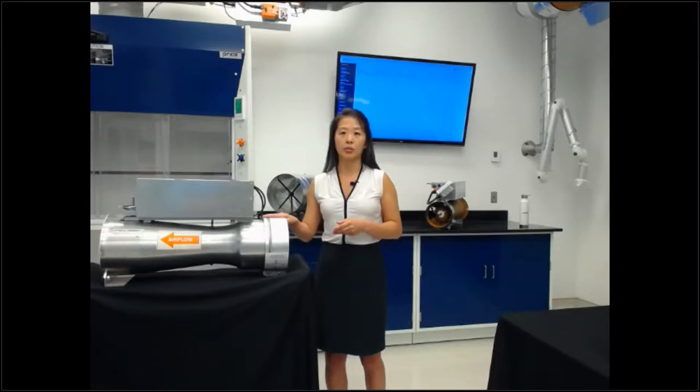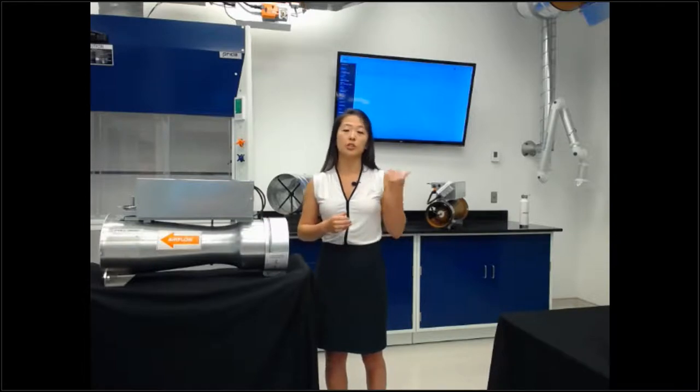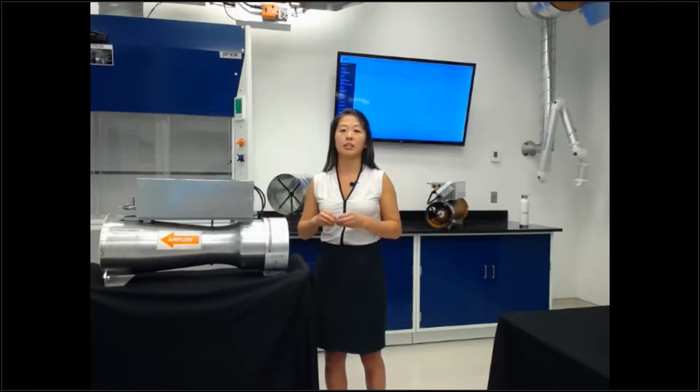High accuracy terminal units typically don't require any straight duct, or at most about one diameter. Because we're using differential static pressure in critical spaces, especially in labs on fume hoods where chemicals may produce condensation, having a device that is more resistant to that type of contamination is really beneficial.